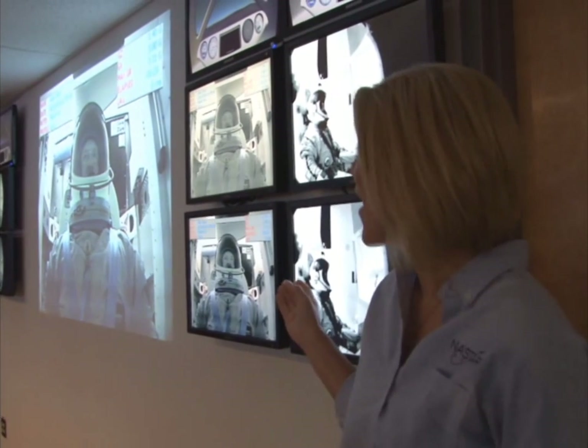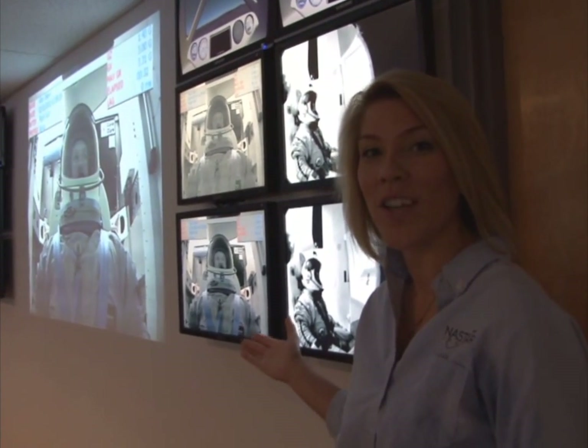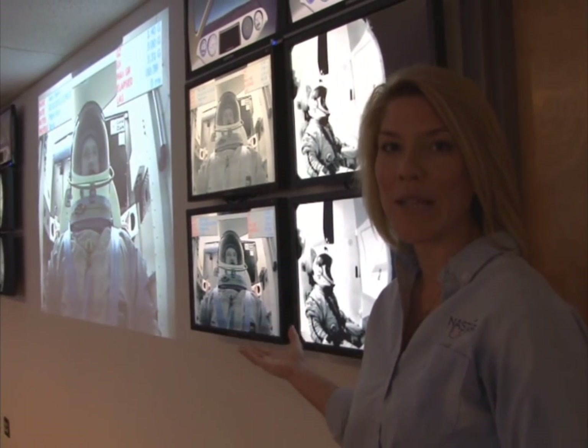We've just loaded Dr. Stern inside the space module, and what you see behind me is he's actually running a series of G-profile tests, first to test the mobility of the suit. We're doing a 3G run and then a 4G run, and then he'll actually do a full space mission.